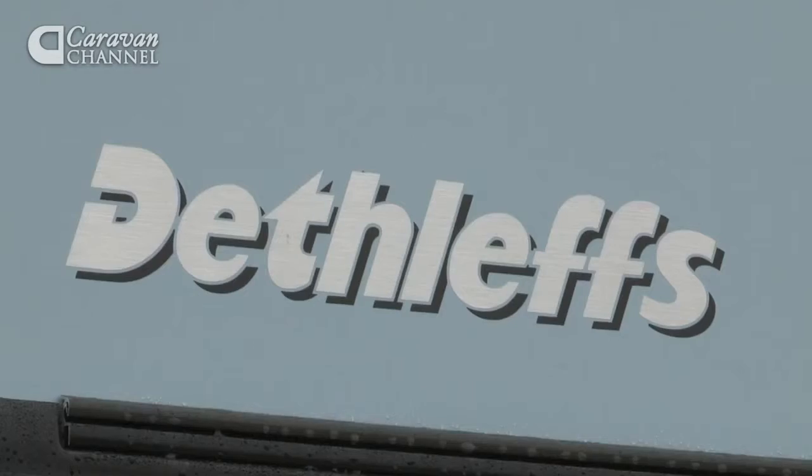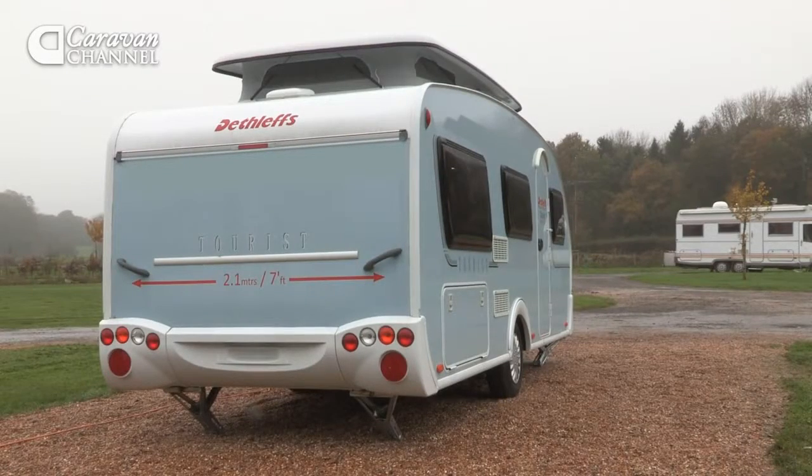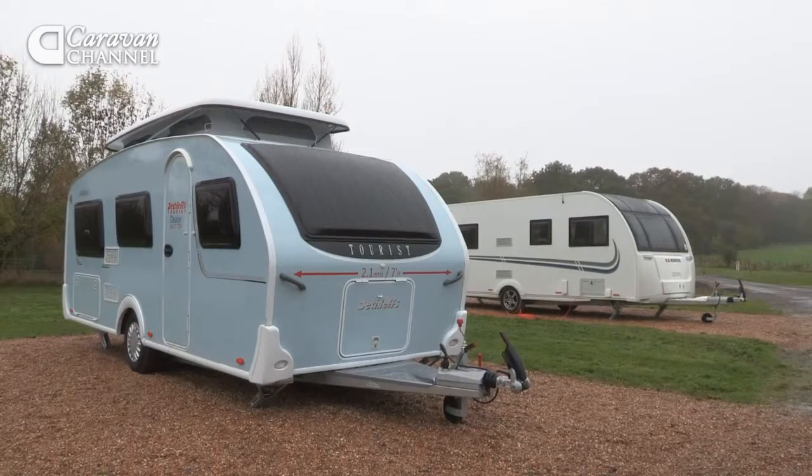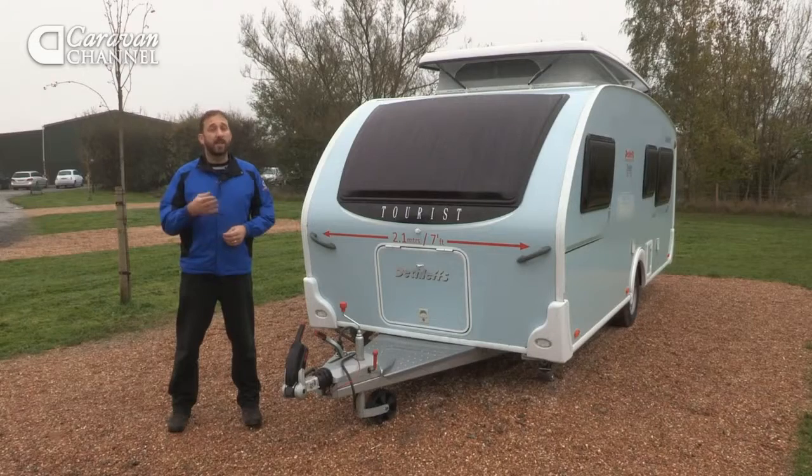A little bit of background: Dethleffs is primarily a motorhome maker. It's a German firm and is Europe's largest motorhome manufacturer. It also does a decent line in touring caravans. Only one of those ranges is currently available here in the UK and that's the Tourist, retailed by Automotive Leisure in Poole, who also sell Ariba caravans and have done so for 10 years.